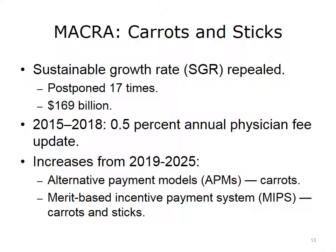Instead of the reductions, the legislation calls for a 0.5% annual physician fee increase between 2015 and 2018, then a performance-based system with bonuses and penalties in subsequent years. The legislation calls for two models: the Alternative Payment Model, APM, which includes bonus potential but no penalties for physicians willing to join an ACO or patient-centered medical home, PCMH; and the Merit-Based Incentive Payment System, MIPS, which includes carrots and sticks and is designed for physicians who wish to remain in the FFS system.